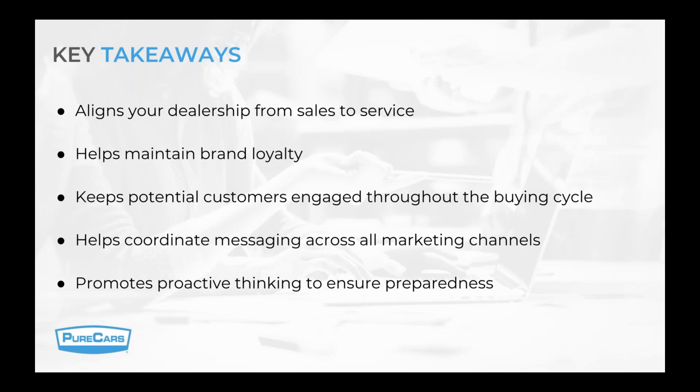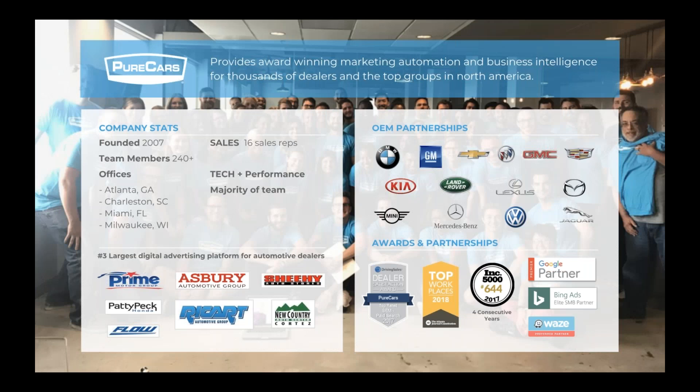A couple of key takeaways: align your dealership from sales to service — that will help you maintain brand loyalty. Keep your potential customers engaged throughout the buying cycle. Your marketing calendar helps you coordinate messaging across all your marketing channels and promotes proactive thinking to ensure preparedness. Thank you for joining our webinar today — I hope it was quick and informative. Please send any questions to me in the chat box.